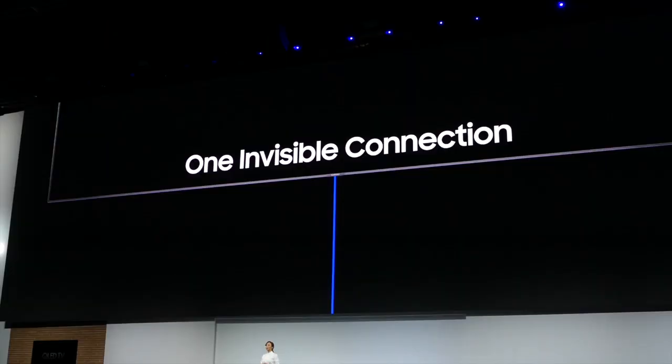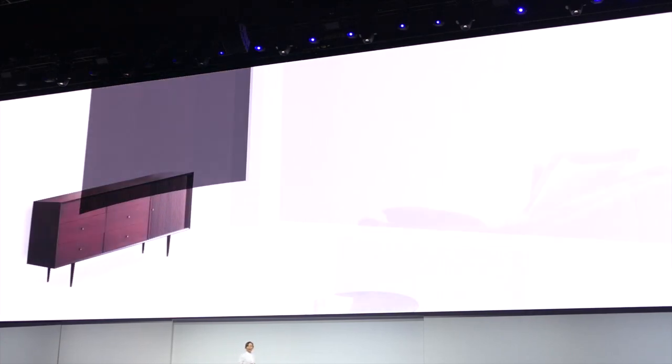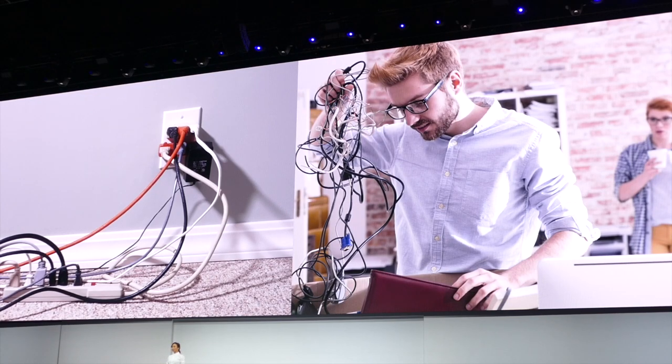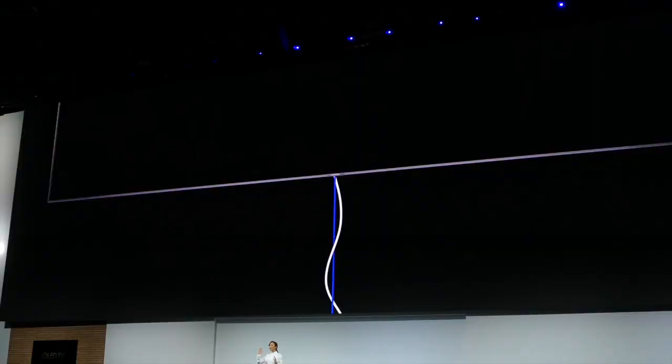Another excellent feature Samsung has come up with is called the One Visible Connection, presented today. It will come in all of the QLED TVs and consists of tethering every component into the TV by solely utilizing one cable. This feature will allow us to have a cleaner and more organized looking environment.